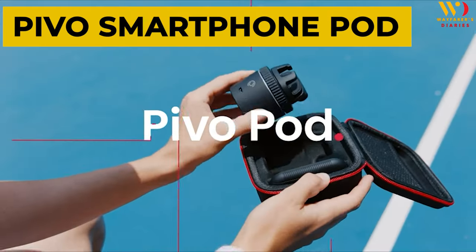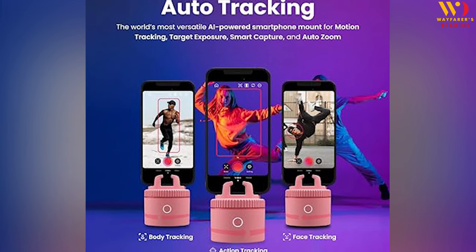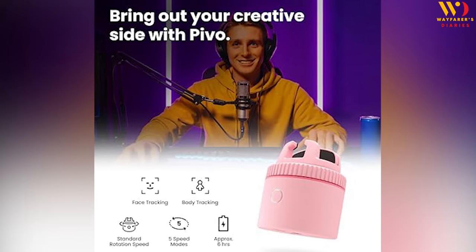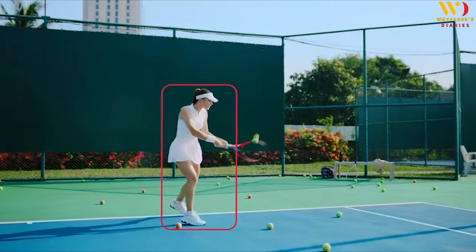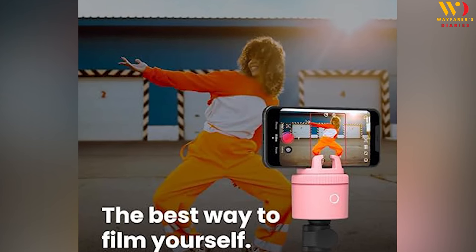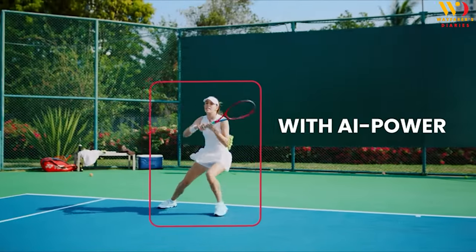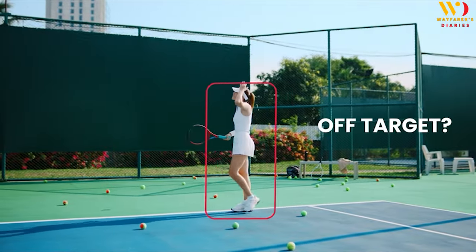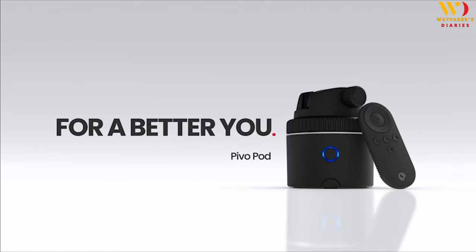Product 2: Pivo Smartphone Pod. For all you vloggers and selfie enthusiasts, check out the Pivo Smartphone Pod. This gadget is a game-changer for capturing memories on your trips. It's a smart pod that tracks your movement, ensuring you're always in the frame — perfect for hands-free videos and photos. Pivo Pod uses 360-degree auto-tracking powered by AI technology to turn your smartphone into a personal camera operator that captures your every move. Switch seamlessly between face tracking and body tracking to create videos that are more dynamic and engaging.